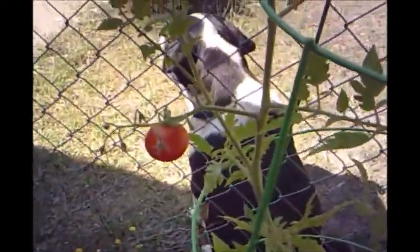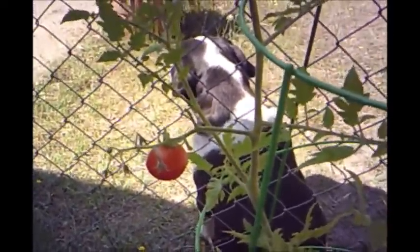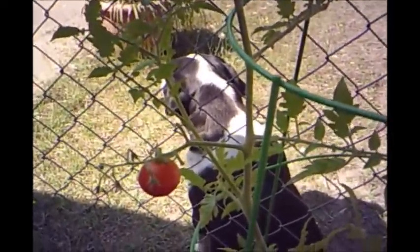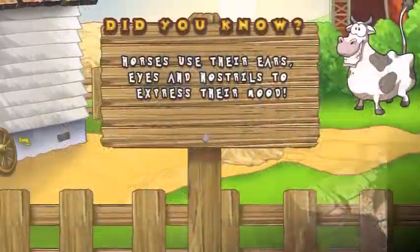I already ate the first one, then we had two more — that is just awesome. There's nothing better than homegrown food. Hope you enjoy.